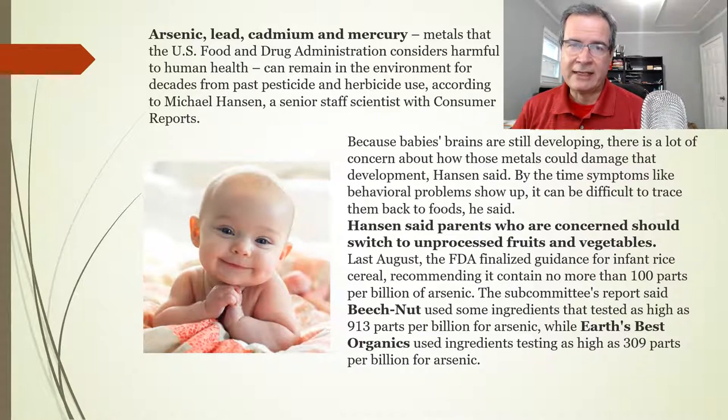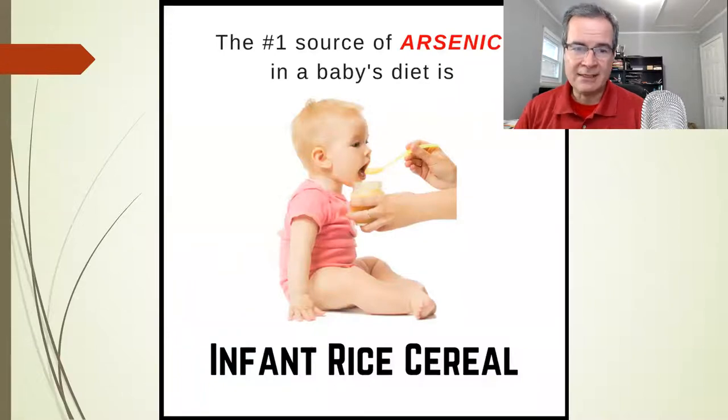The four heavy metals they were looking at are arsenic, lead, cadmium, and mercury. Unfortunately, the foods are contaminated with these heavy metals, and a lot of the processing is actually adding even more heavy metals to the food. Consumer Reports recommends buying unprocessed food as much as possible. The number one source is rice — rice cereal has the most arsenic — and arsenic is the heavy metal that actually affects IQ the most.